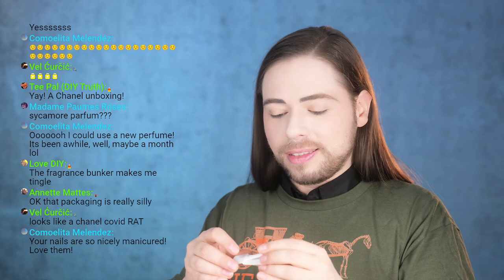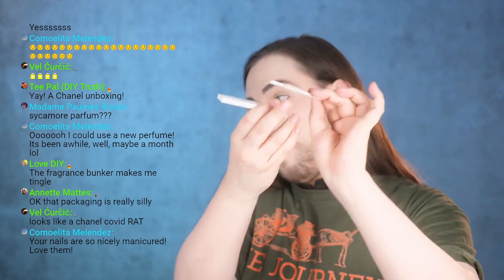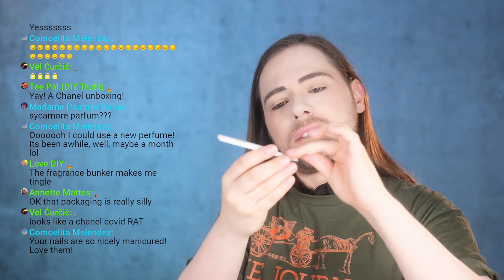Now this packaging was designed way before the pandemic, just to let you guys know — and I think it's a beautiful design, frankly, because the paper keeps the stick separated so it doesn't stick and the smell is protected. I love this. This is actually a freebie.